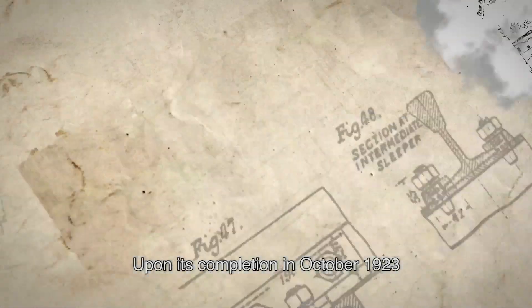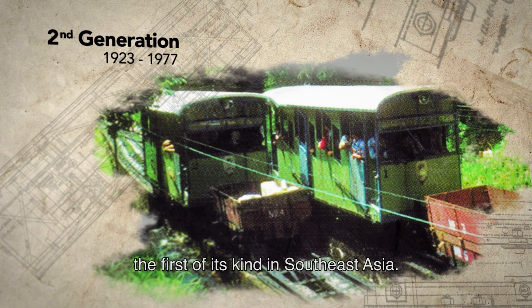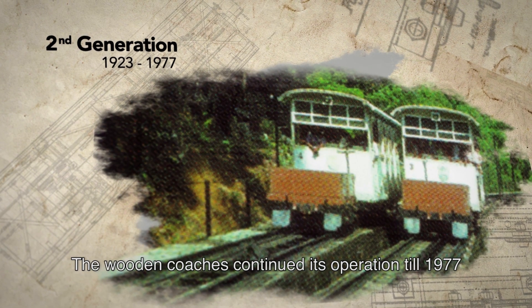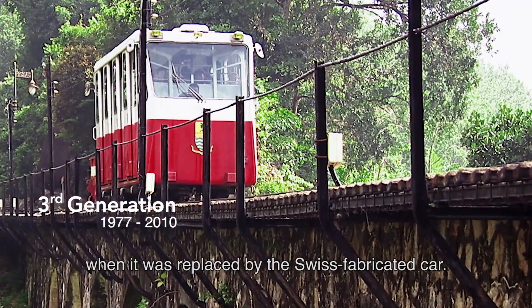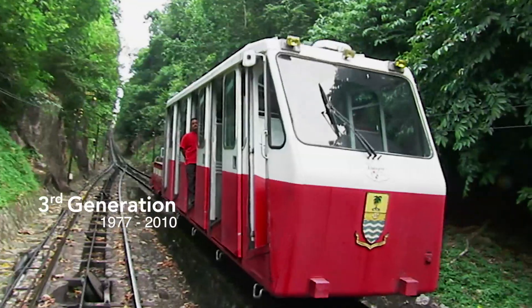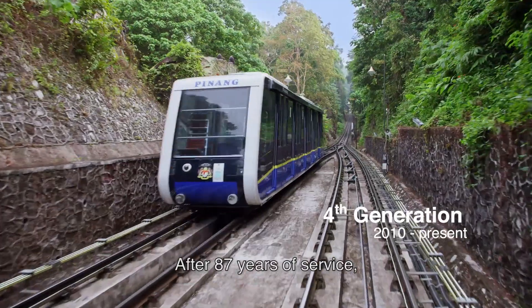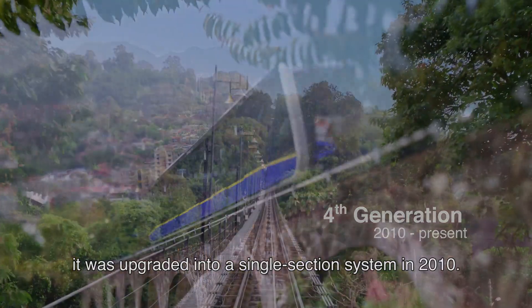Upon its completion in October 1923, the Penang Hill Funicular Railway was the first of its kind in Southeast Asia. The wooden coaches continued in operation until 1977, when they were replaced by a Swiss-fabricated car. After 87 years of service, it was upgraded into a single-section system in 2010.